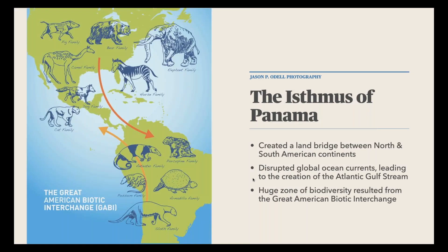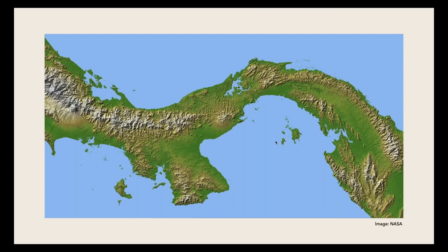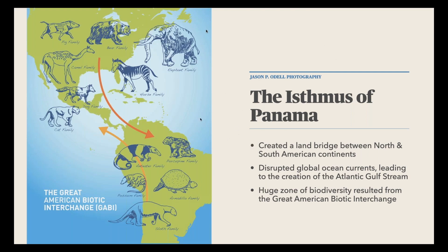When the land bridge formed, it also disrupted ocean currents, changing the entire pattern of ocean current flow in the Atlantic and Pacific. That created the Gulf Stream, which is primarily responsible for why places like Iceland and the UK are warmer than their latitude would suggest. This event is called the Great American Biotic Interchange, and Panama was the bottleneck for all of it, making it a hot spot for biodiversity.